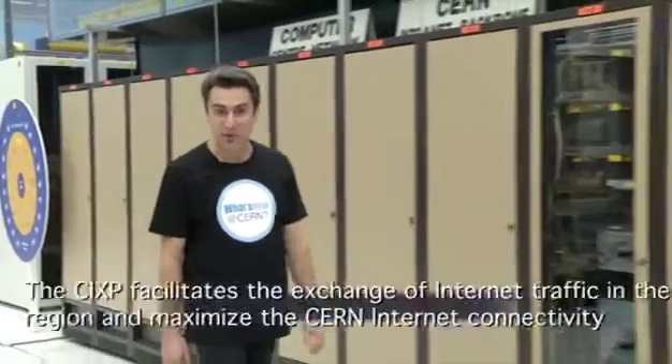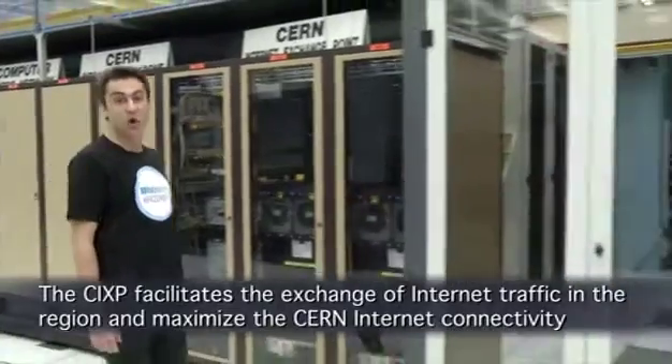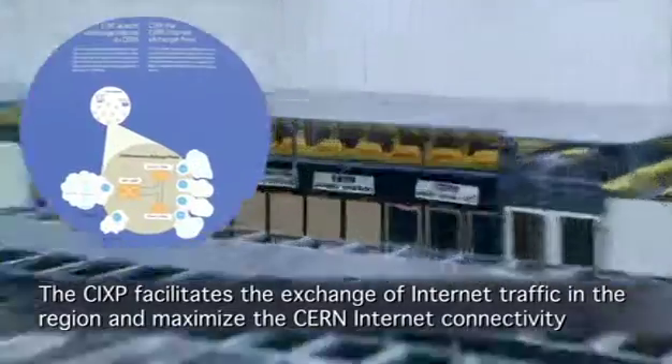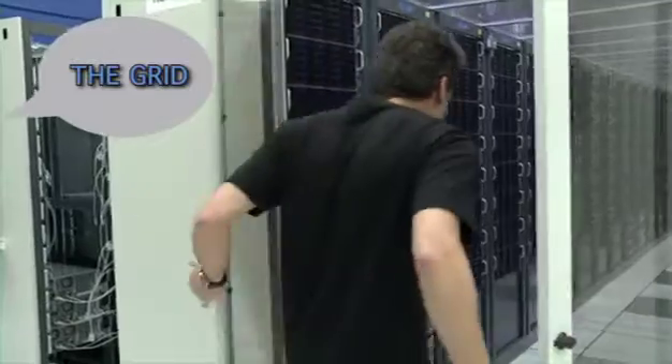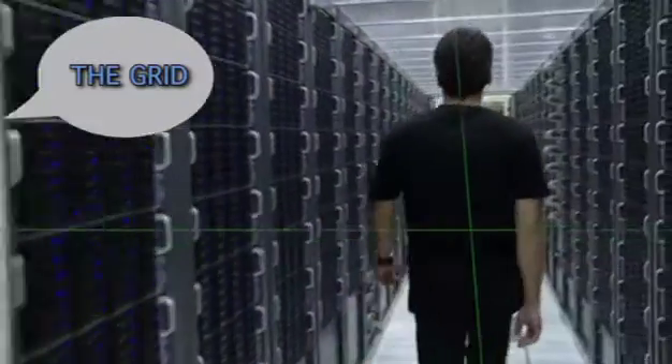And by the way, everyone in the area benefits from them, as almost all internet connections in the Geneva area transit through here. The CERN Computer Center is also the starting point of the LHC grid.